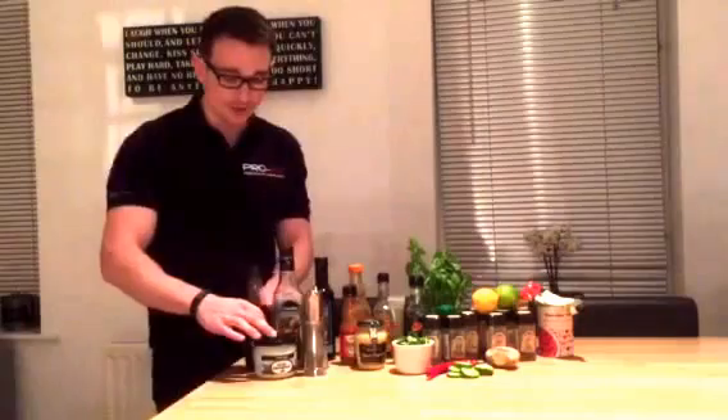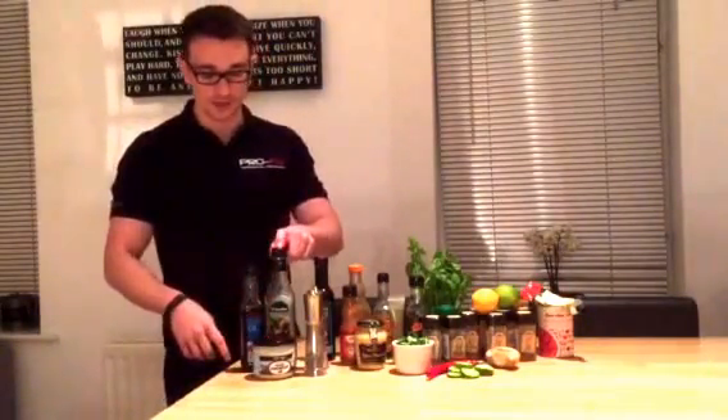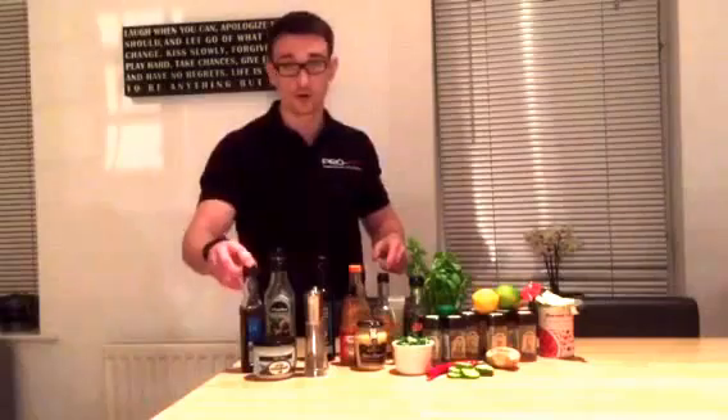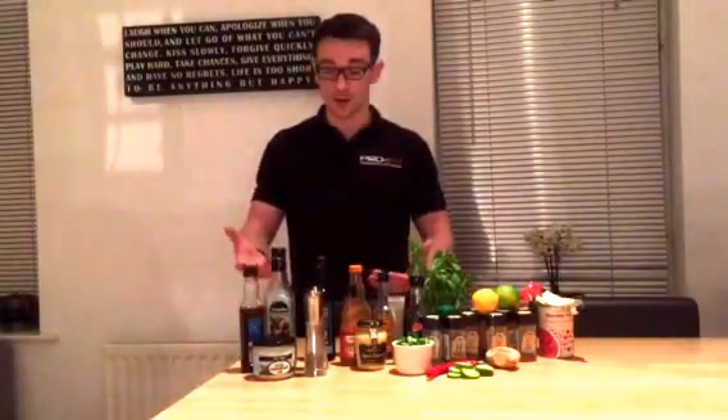Some simple ways to do it: I try and rotate the oils I use. There's coconut oil, decent extra virgin olive oil, sesame oil, groundnut oil. They all have different health benefits and they all have different flavours as well.